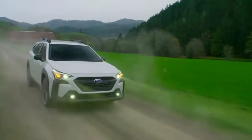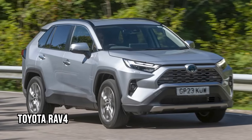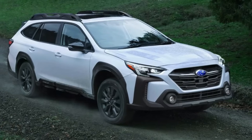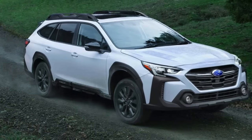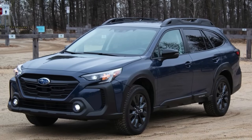When it comes to handling, the Outback is a dream to drive — acceleration feels sharper with the turbo boost, particularly on highways. Compared to the Toyota RAV4, the Outback stands out for its more engaging ride and superior towing capacity. Once the Outback hits the market, expect a shift in the competitive landscape.